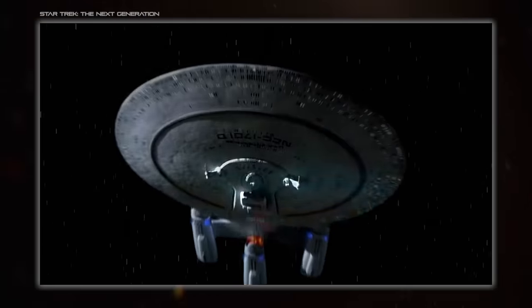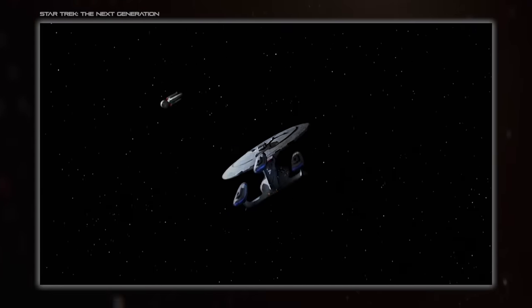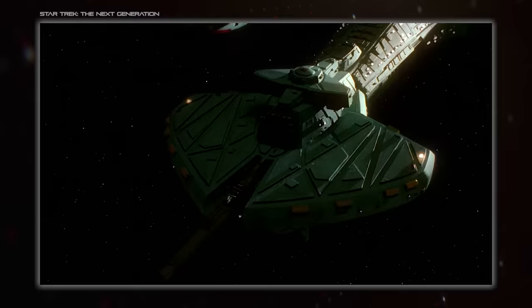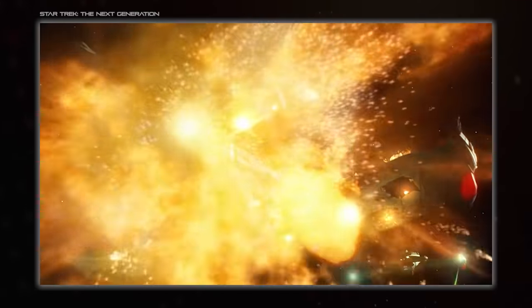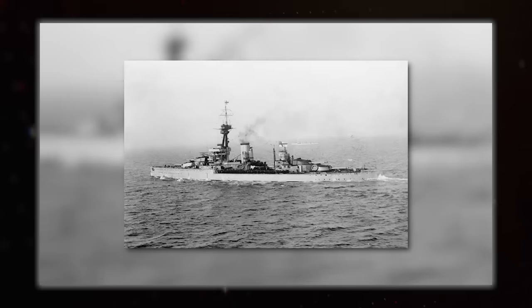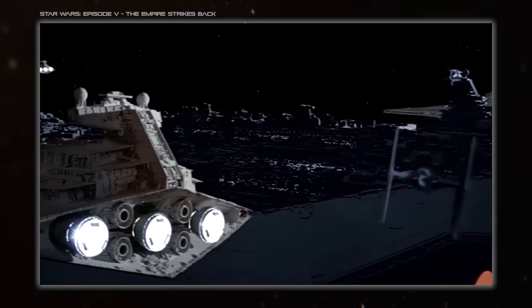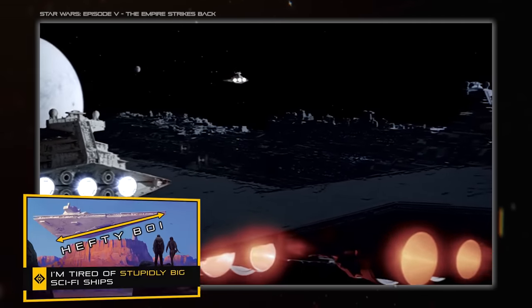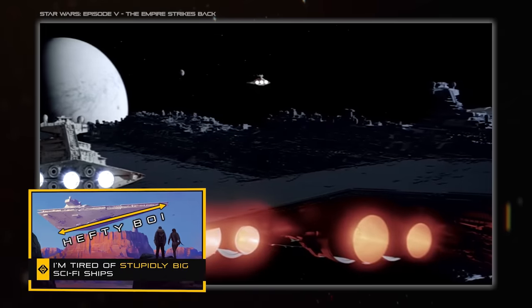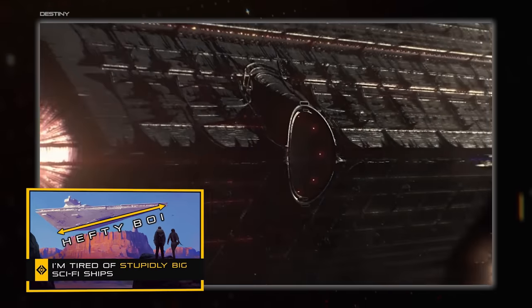Sci-fi often doesn't do that. In sci-fi, a Dreadnought tends to be — but isn't always — a step up from a battleship in size and power, like how battleships are a step up from cruisers. There were super dreadnoughts in real life that were larger and had bigger guns, but they were still just battleships. Why does sci-fi do it differently? Probably Star Wars, with the Super Star Destroyer setting a trend, and then popular sci-fi's insistence on following it, constantly expanding the size of ships in a setting in an arms race of ridiculousness. But that's a rant from a previous video.